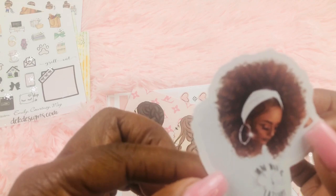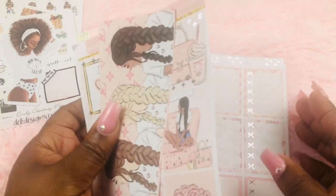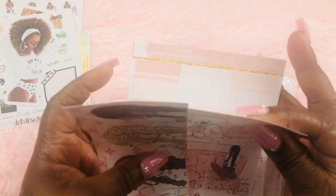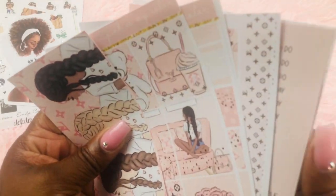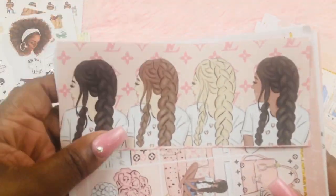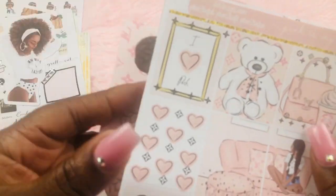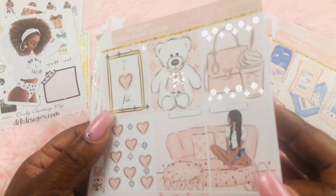Oh my god, this kit is pink — pink is my color! You will be seeing this in a plan with me ASAP. The girls come in all of the skin tones and I'm gonna use all of them because they are cute. And look at the details — the pillows have a Louis Vuitton print and Mickey Mouse. All of the stuff that I love!